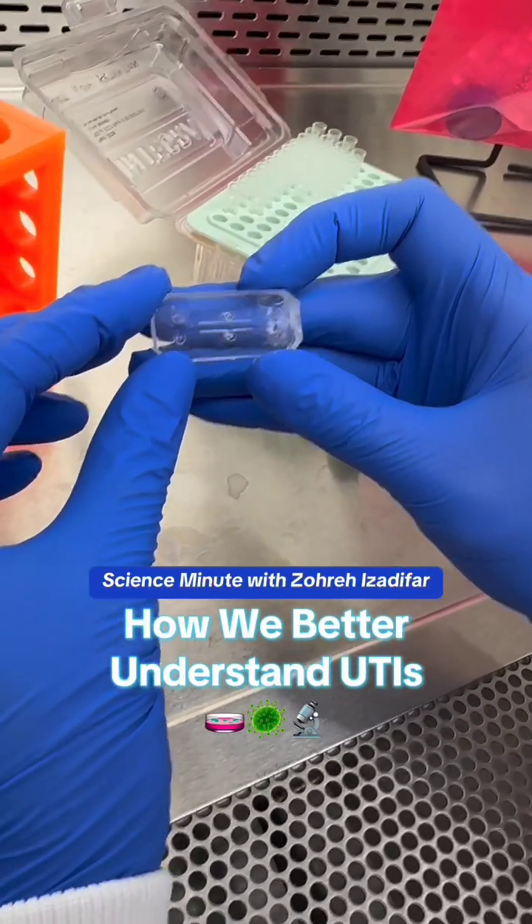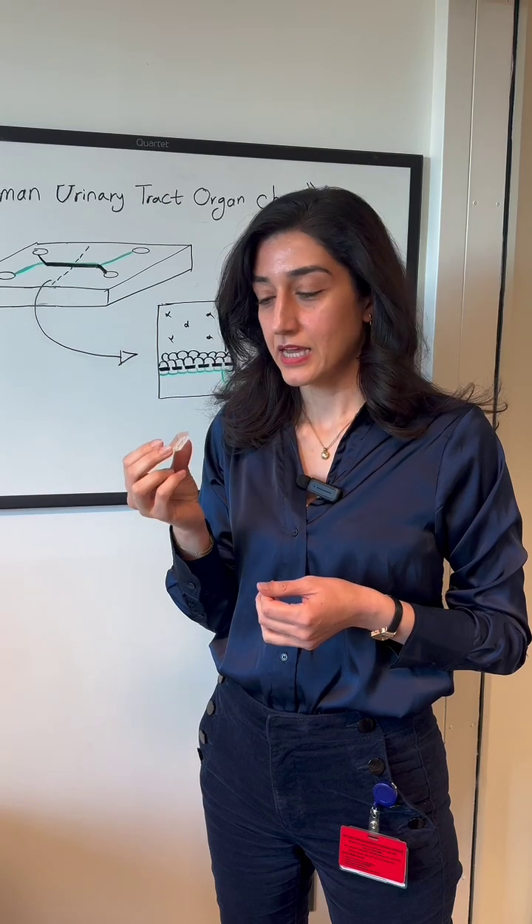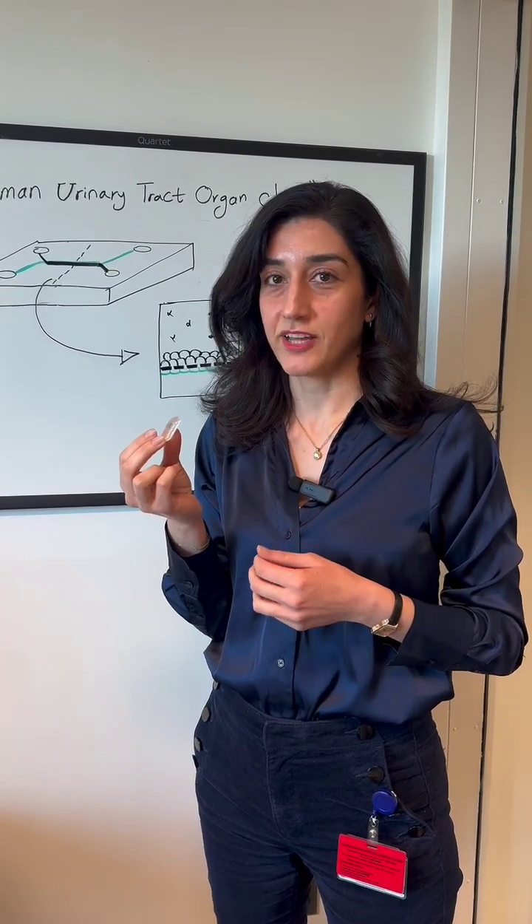You see this piece of plastic? It may not look like much, but it is giving us new insights into diseases and how our body works in a way that we could have never understood before.